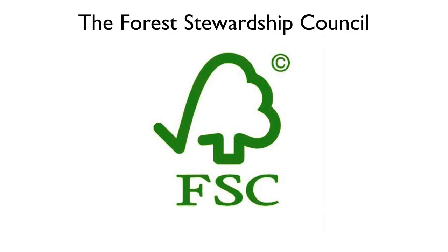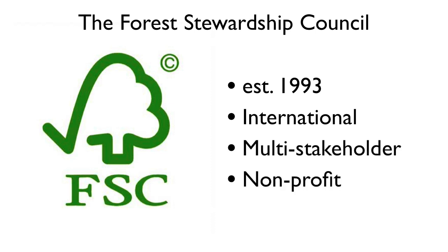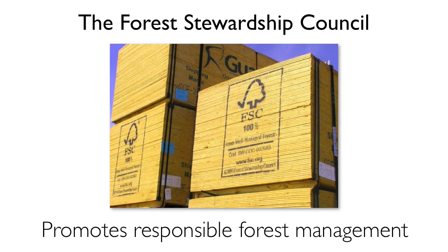FSC certification is another label to look for when considering timber products within a project. The Forest Stewardship Council, established in 1993, is an international, multi-stakeholder, non-profit organization that promotes responsible forest management worldwide. With FSC, forests get certified and products are traced through the supply chain to ensure that any claims concerning origin are credible and verifiable.